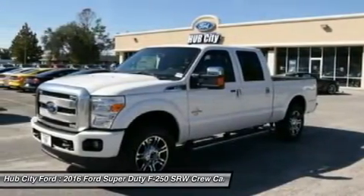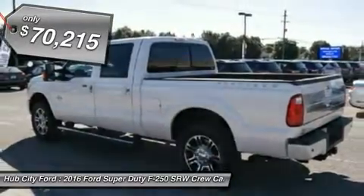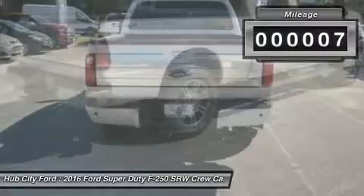Ford F-250 Super Duty, priced below $75,000. This vehicle has less than 100 miles.